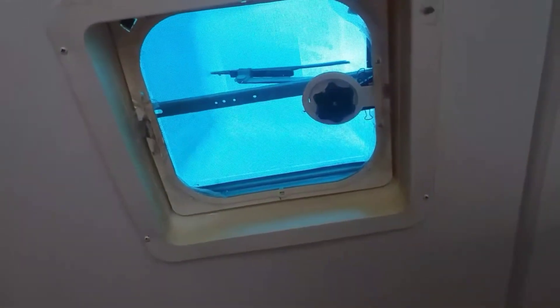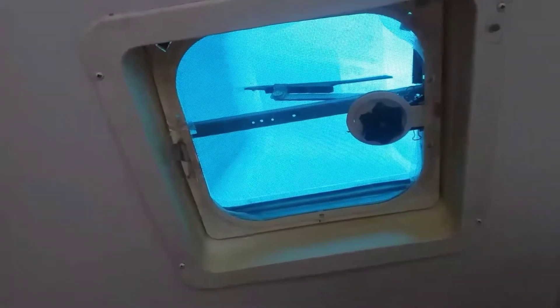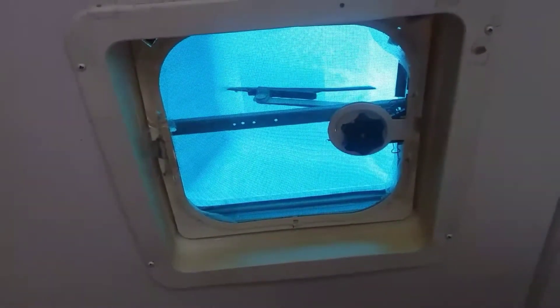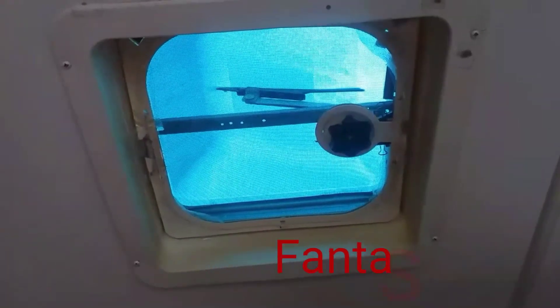They have gotten old and broken. So as I said, we're getting the Fantastic Fans put in. We're getting three in all — one in the kitchen, the bedroom, and the bathroom. And I'll show those to you as they're finished.